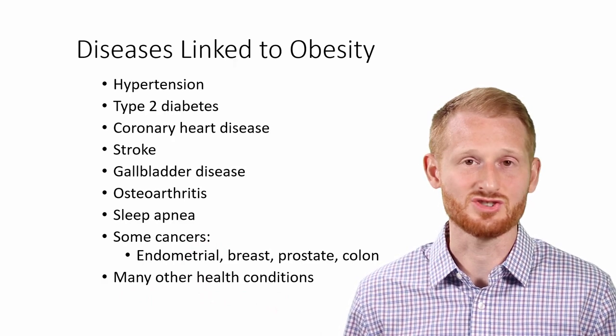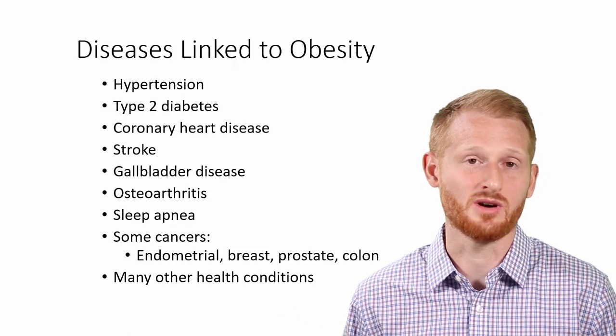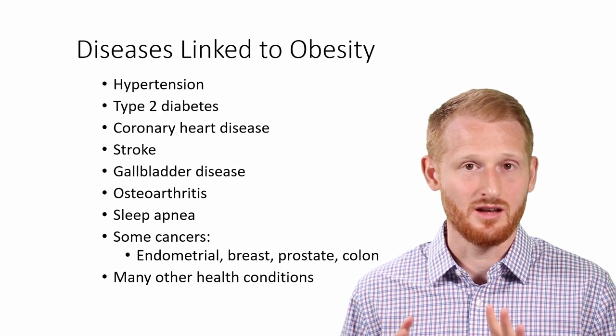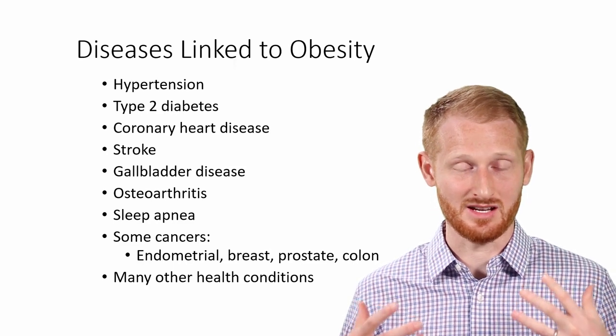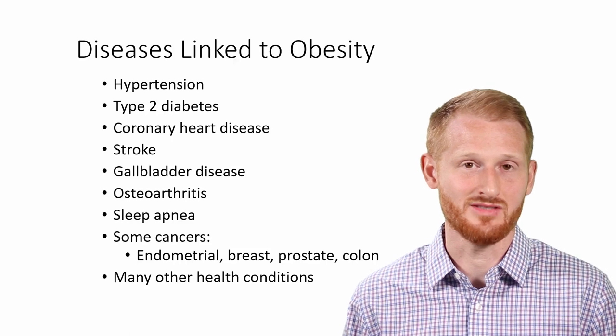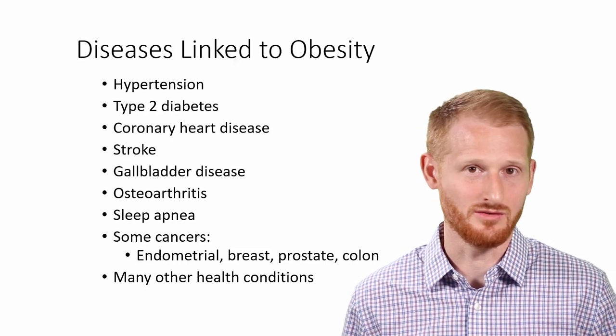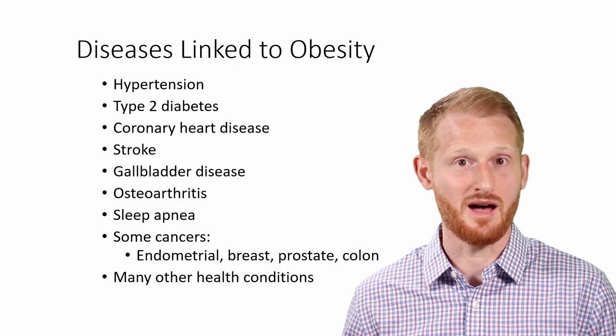There are a lot of other conditions also linked to having a high amount of body fat. Obesity is something we need to try to combat as a society, and those of us in the exercise and health professions need to be aware of it and try to combat it in our careers. We need to know it's there, and we need to learn how to measure it and how to combat against it.